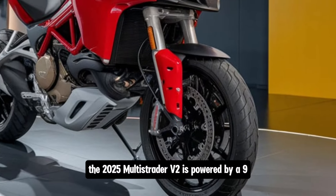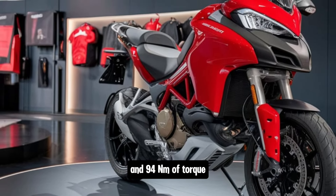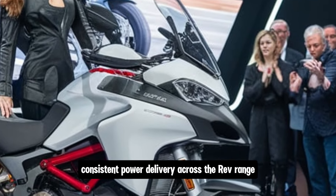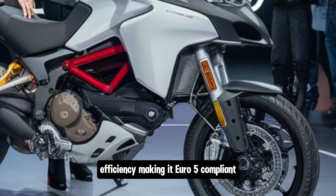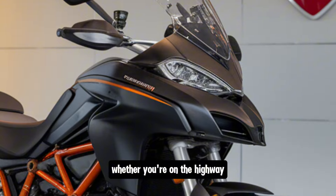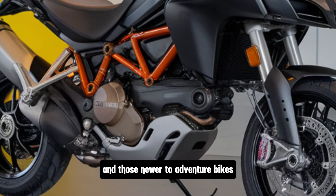The 2025 Multistrada V2 is powered by a 937cc Testastretta 11-degree engine which produces a healthy 113 horsepower and 94 Nm of torque. This engine is a refined version of the same power plant used in the previous model, providing smooth, consistent power delivery across the rev range. Ducati has made some tweaks to improve engine efficiency, making it Euro 5 compliant without compromising performance. Whether you're on the highway, cruising around town, or tackling twisty roads, the power delivery is predictable and accessible.